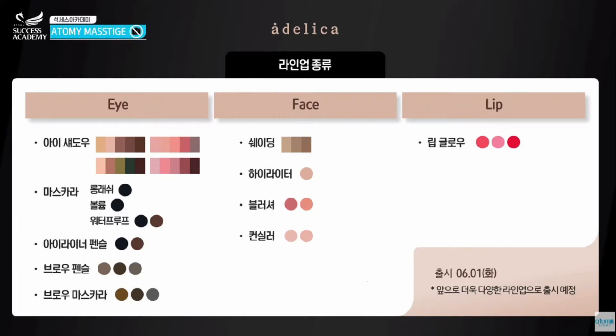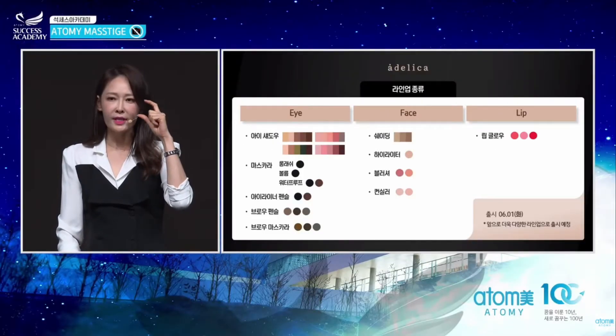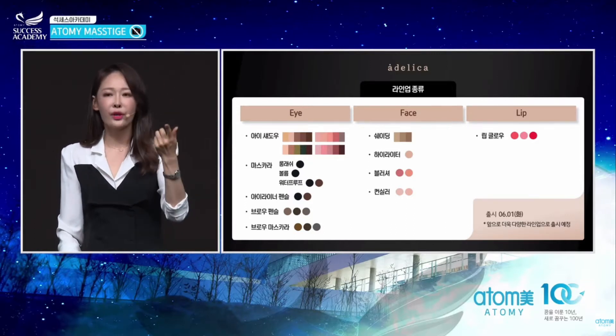Do you know what the beauty trend is these days? It is eye makeup. Because everyone is wearing masks, you want to make sure that your eyes stand out. So eye makeup products are right now being launched like crazy.